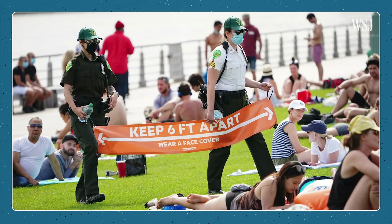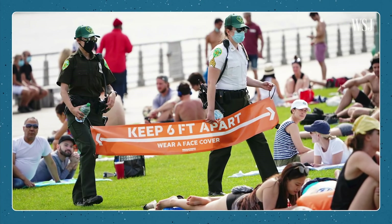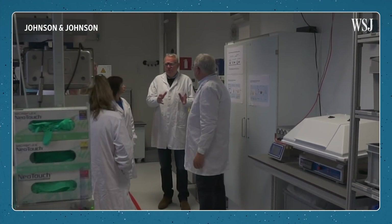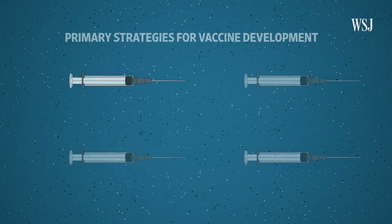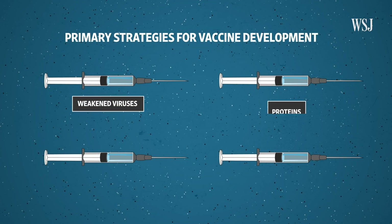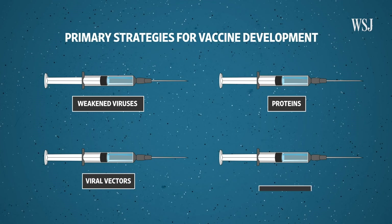Dozens of companies and labs are trying various technologies to develop vaccines that would get us there quickly. Scientists say it's the largest, most collaborative vaccine development effort they've seen in their lifetimes. They're testing four main strategies: weakened viruses, proteins, viral vectors, and genetic code vaccines.